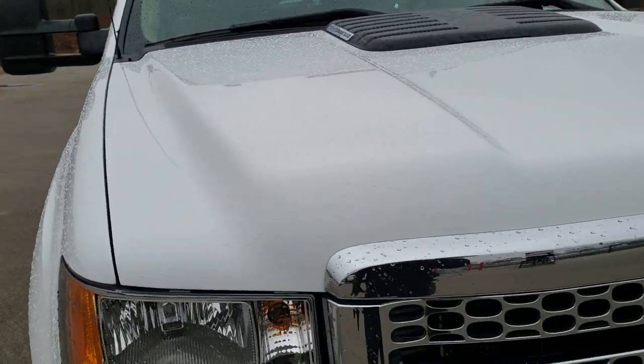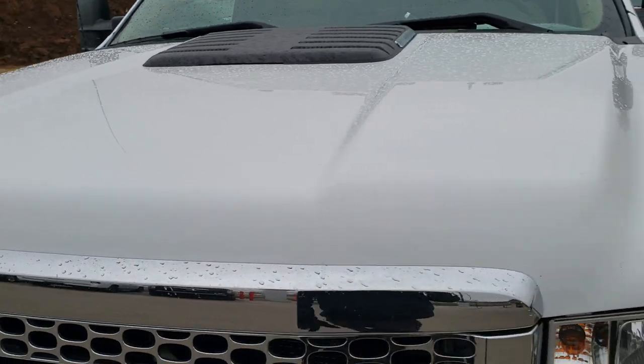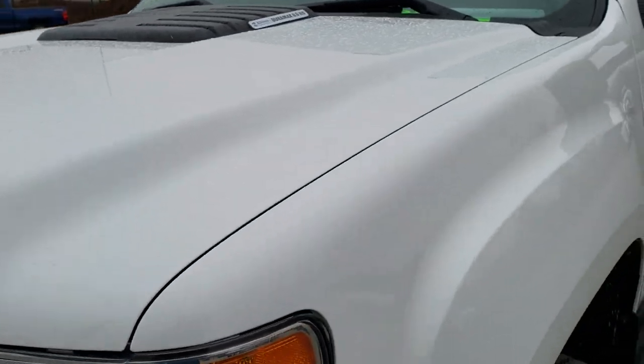This truck has a 6.6 liter Duramax diesel with the LML motor, which pumps out 397 horsepower.